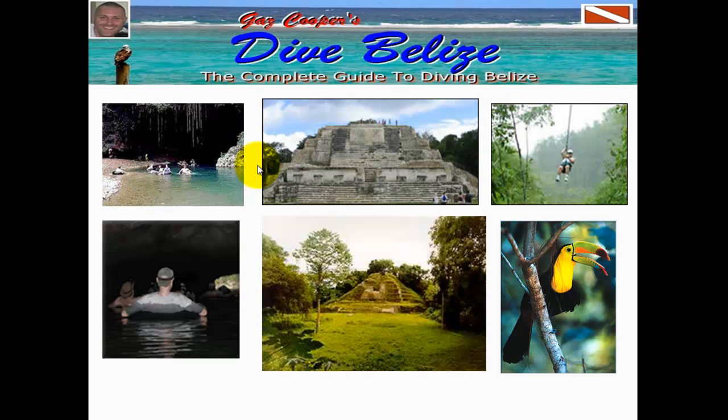Belize isn't just about diving either. You can head to the mainland for a day adventure doing zip lining, Mayan ruins, cave tubing through the jungle, and even heading to the Belize Zoo, which is like a real natural enclosure place. I don't really call it a zoo — it's actually more like an animal shelter with natural jungle enclosures. It's a really, really cool day trip.